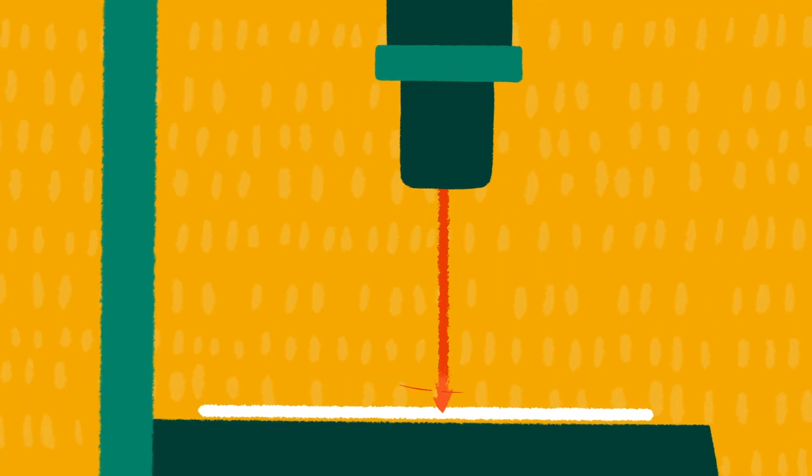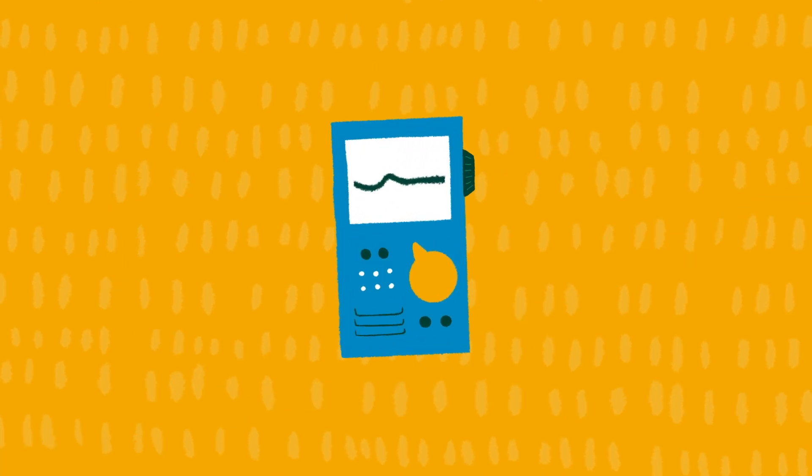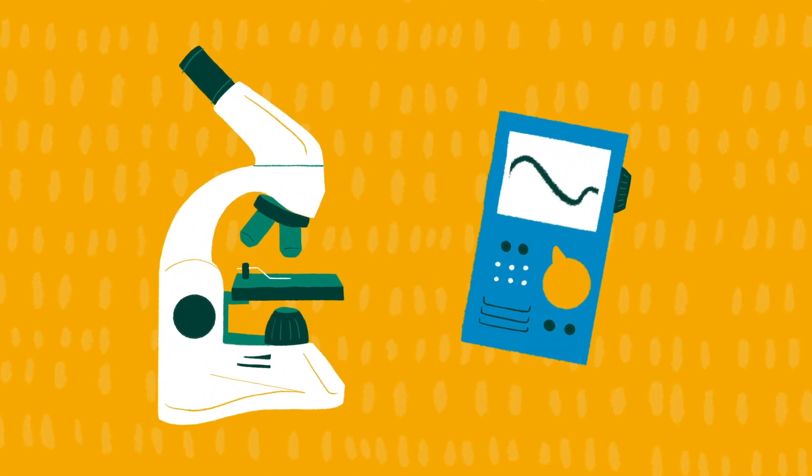The single most popular machine in the lab is the laser cutter, perhaps because it's so easy to learn how to use it. It's found so many users — front panels for electronic devices, microscope stages.